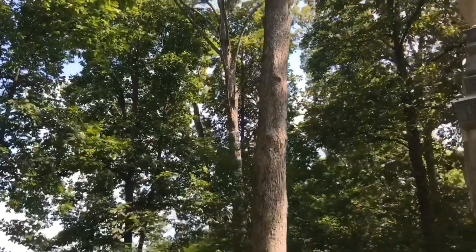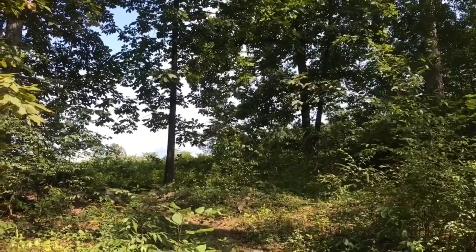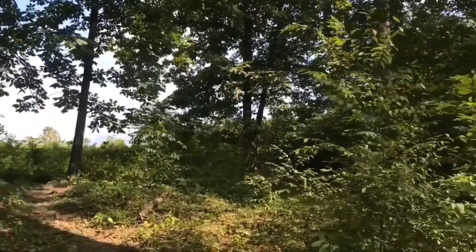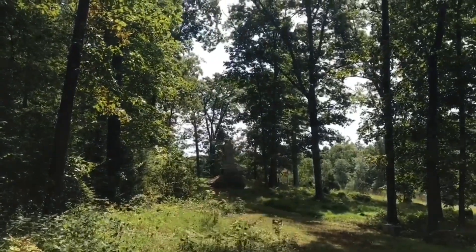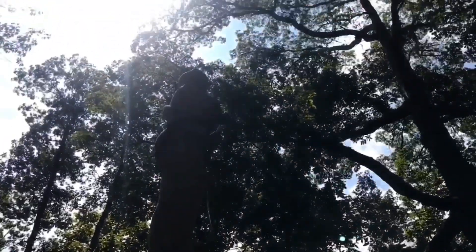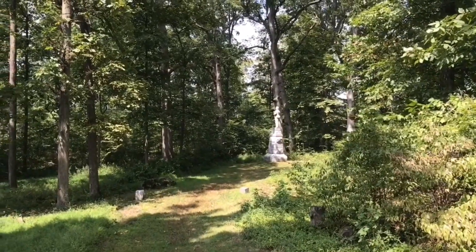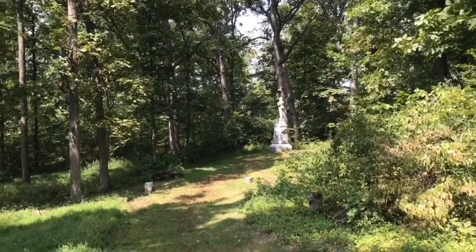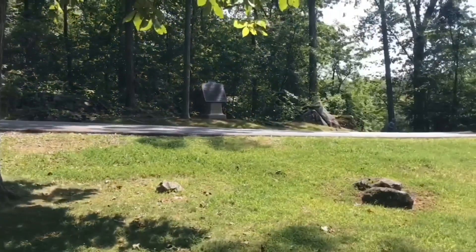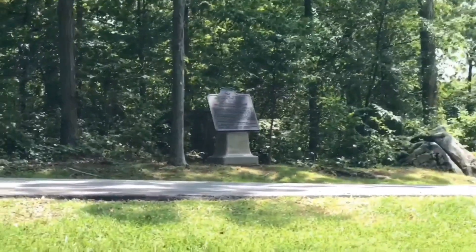After the battle here during the day on the Wheatfield, the regiment was then moved in this direction to the Wheatfield Road and placed there in reserve. Then on July 3rd of 1863, the regiment was moved to the northern slope of Big Round Top, where they have a third monument. The 118th Pennsylvania was under the brigade command of William Tilton. Just over here is the brigade marker, which mentions Tilton as well as the other regiments in the brigade.